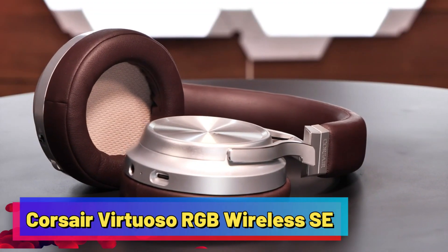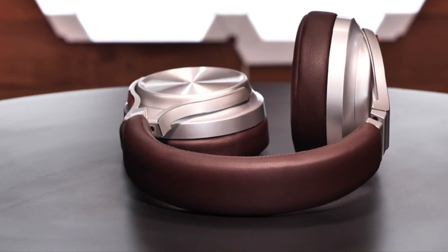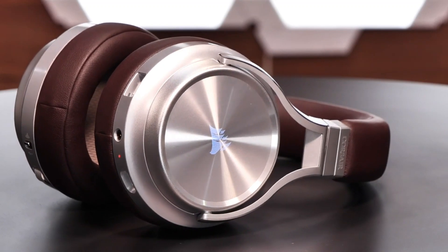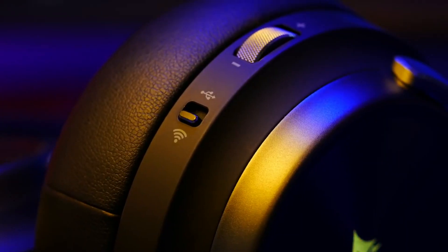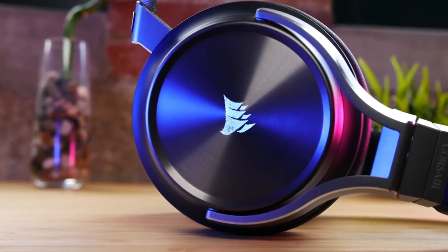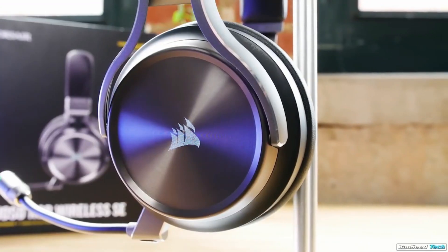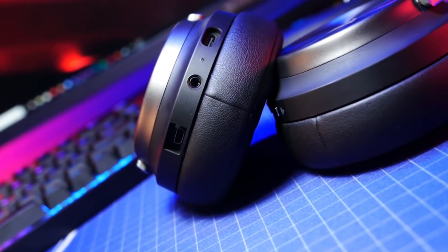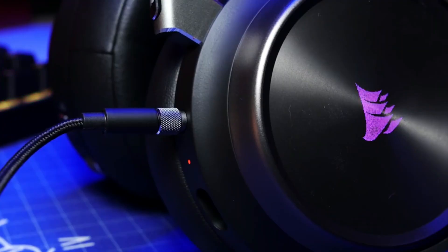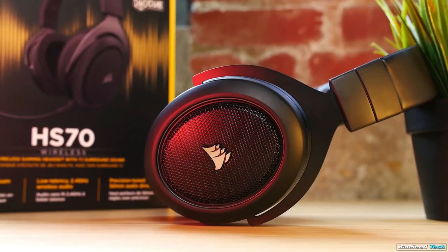Corsair Virtuoso RGB Wireless SE. This is an exquisite wireless gaming headset that excels in both audio quality and aesthetics. It offers audiophile-grade audio quality and features gunmetal-colored aluminum with RGB accents for a premium look. With 50mm drivers, it delivers exceptional sound for both gaming and music, offering a balanced audio experience that can compete with more expensive options. With a 20-hour wireless battery life, the Virtuoso RGB Wireless SE is a great choice for gamers who want top-tier audio and a stylish design.